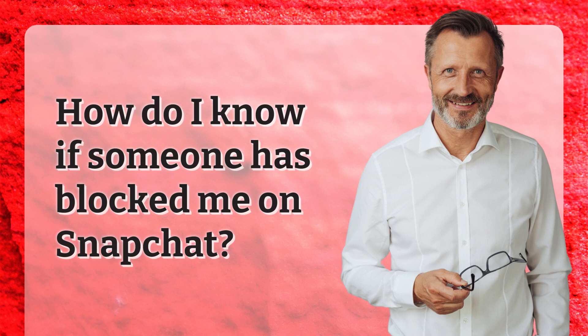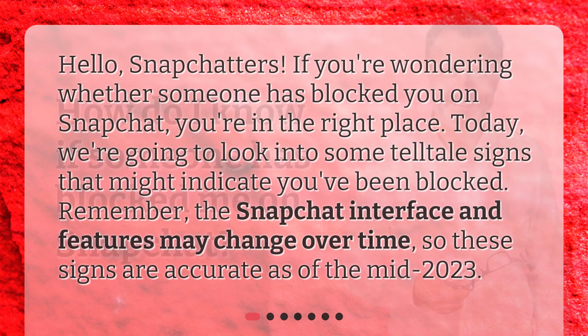How do I know if someone has blocked me on Snapchat? Hello, Snapchatters. If you're wondering whether someone has blocked you on Snapchat, you're in the right place. Today, we're going to look into some telltale signs that might indicate you've been blocked. Remember, the Snapchat interface and features may change over time, so these signs are accurate as of mid-2023.